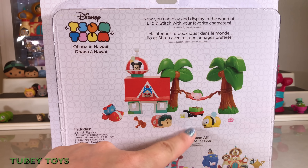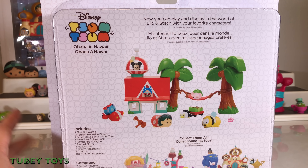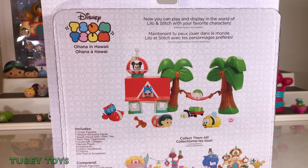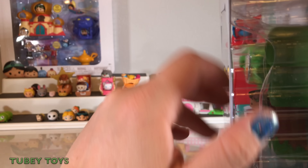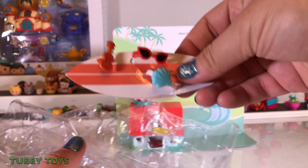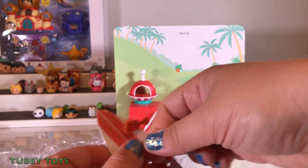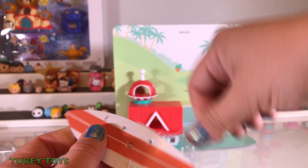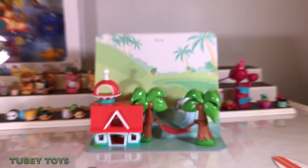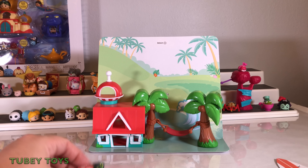This is how it's supposed to look. It does not include any mystery characters — it includes everything you see here, just like the first story set we opened up. It says now you can play and display in the world of Lilo and Stitch with your favorite characters. What a bummer — I thought this was an actual surfboard. It's just a piece of paper that holds all the accessories in it. This story set is really, really cool because this house connects to the tree with the hammock.